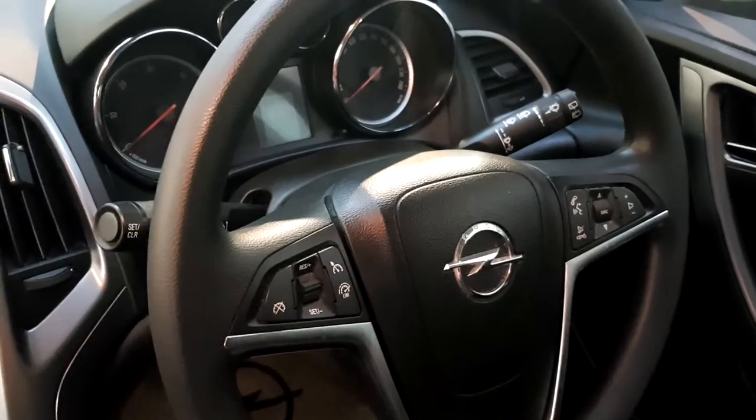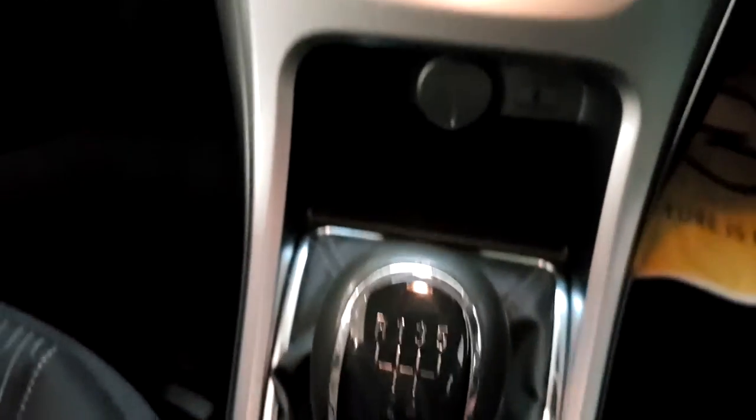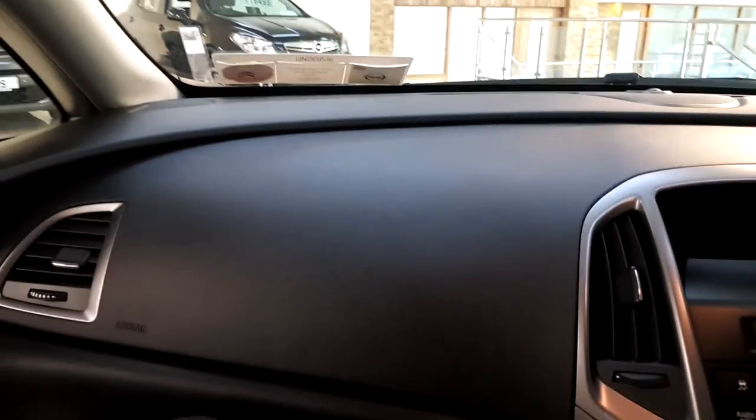It is a five-speed gearbox and in the background there you'll see your 12-volt socket, AUX input, and two cup holders in this car. Plenty of leg space. I'm just going to jump in the back — plenty of leg space. You've got Isofix anchor points on the outer rear seats.